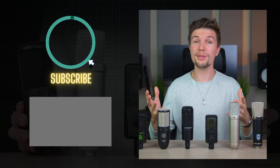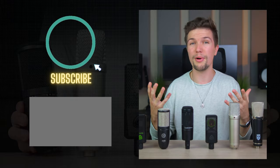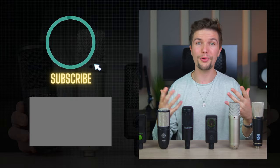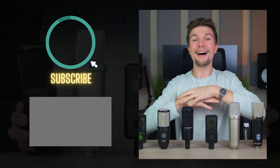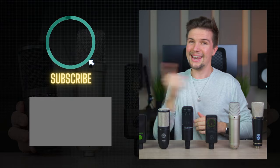That brings this video to an end of the best budget microphones that you can get for vocal recording. If you enjoyed this video, subscribe to the channel, and if you want to watch a video on more expensive microphones that sound even better for vocal recording, check out that video. But other than that, thank you guys so much for watching, and I will see you for another one next time.